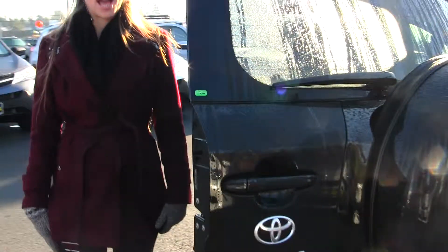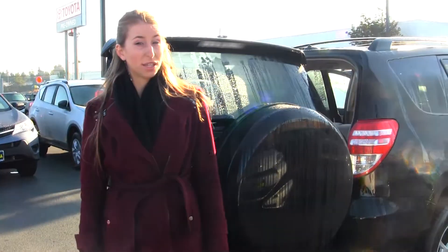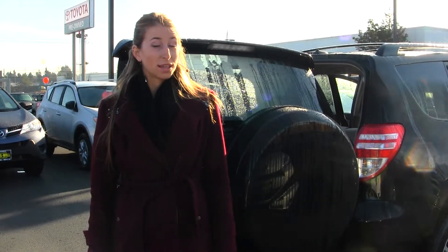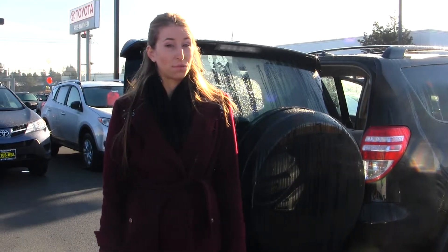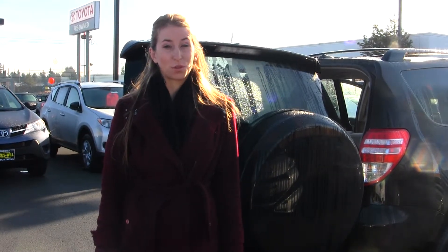All of our inventory at Titus-Will goes through an extensive service and safety inspection. They are beautifully detailed so you can purchase with confidence. Give us a call today to set up a test drive with one of our professional sales representatives at 253-475-4155. Thank you for clicking on our virtual tour.